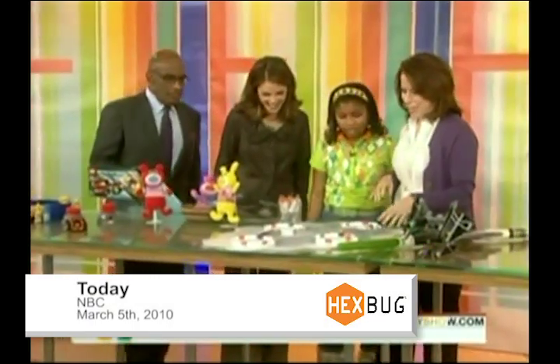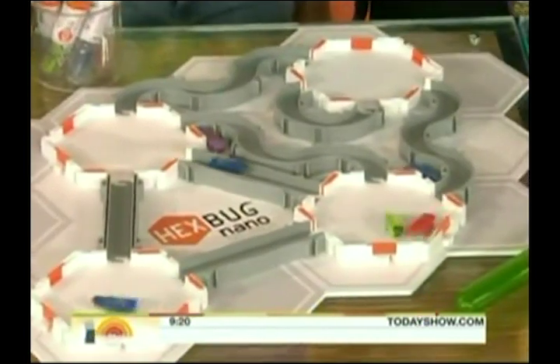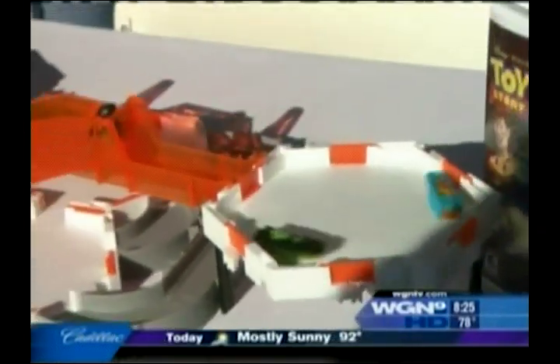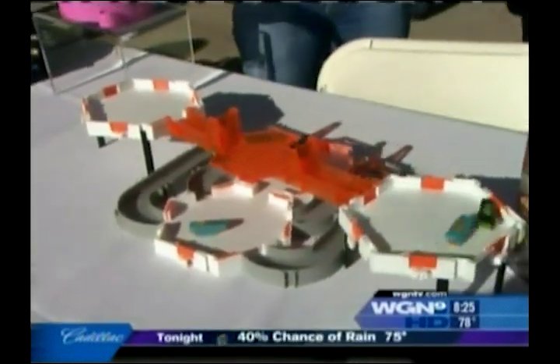These are Hexbug Nanos, and they're $9.99. They come in these really cool test tubes. And on their website, they have a science component. If you go to Hexbug.com, you can actually register your nano, and when you're there you're going to learn all about great science. So as a mom — fun play for my kids, but great educational content as well.